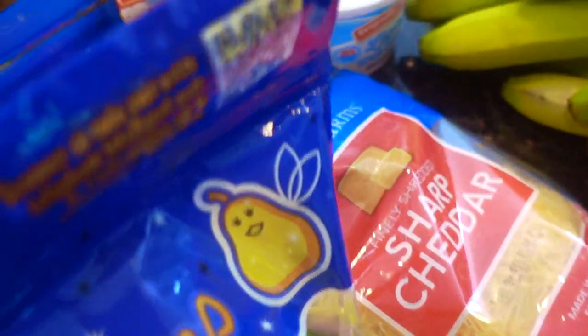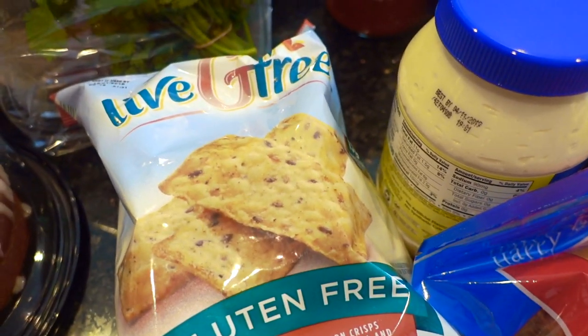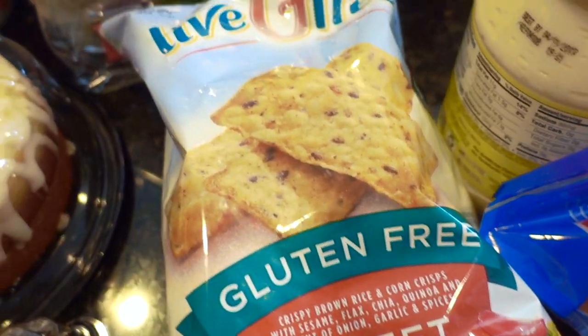Some red grapes, my fave. A bag of pears. A couple packages of the Sharp Cheddar Shredded — these are pretty good, I've tried these before. It's the Live Gluten-Free Sweet Chili Brown Rice Chips. Yum yum.